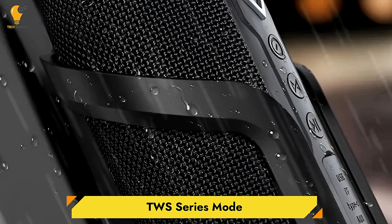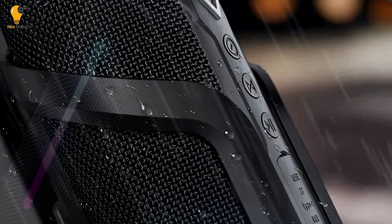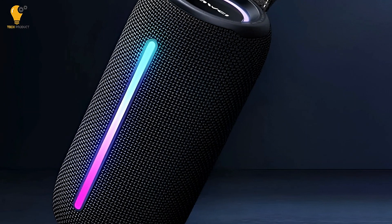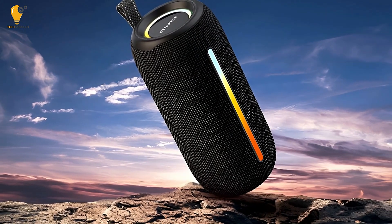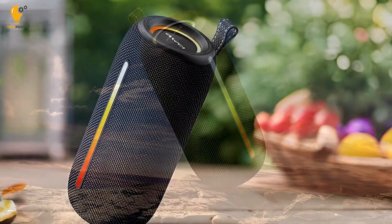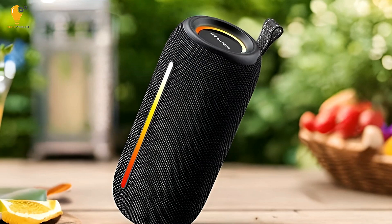TWS Series Mode. The speaker's advanced TWS interconnection technology allows you to interconnect two speakers wirelessly for true stereo sound. This setup creates a more immersive surround sound experience, perfect for larger outdoor spaces or gatherings where you need more sound coverage. The stereo field created by TWS technology brings music to life in a way that a single speaker can't achieve.